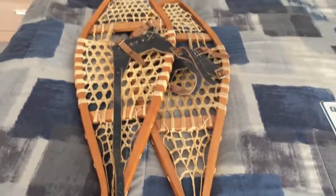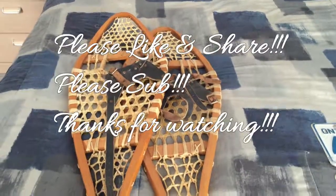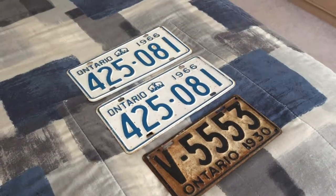But anyways, I'm just showing you some stuff we got this week. Just a quick video. Thanks for watching again, and I'll show you some more stuff soon. Bye-bye.